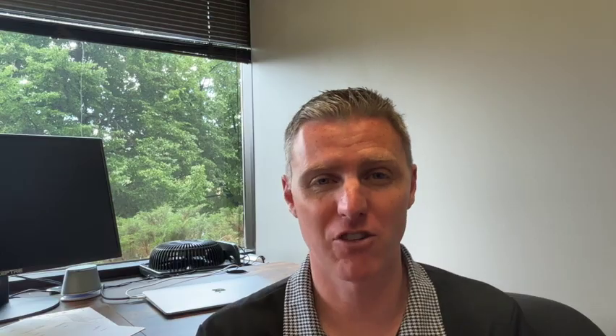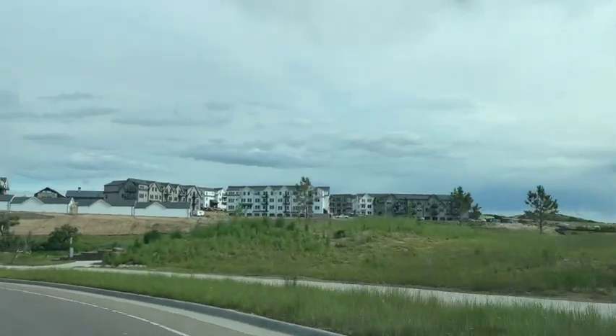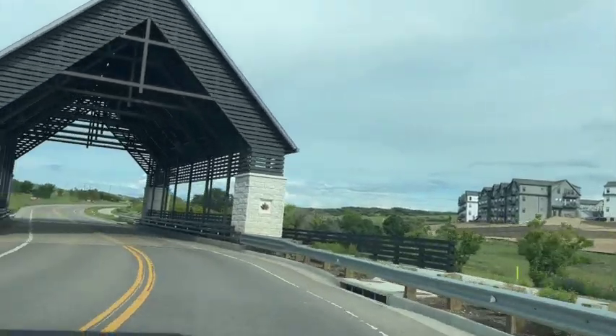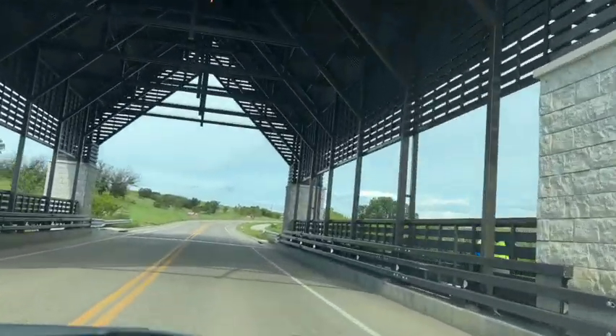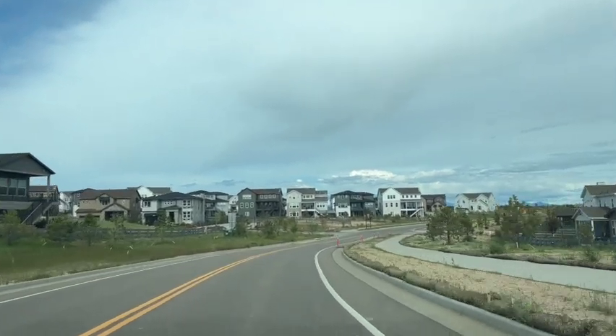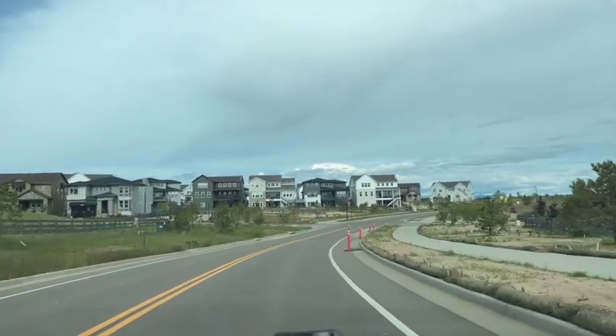As you enter the community of the Canyons, you're going to notice that this is a beautiful master-planned community — very suburban feel with a lot of single-family homes and some newer apartments, and potentially some condominiums coming into the area in the next couple of years. Interestingly enough, in 2022, the Canyons was named Community of the Year by the Colorado Association of Home Builders.